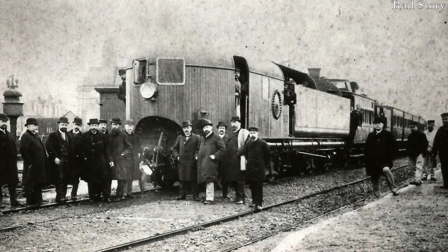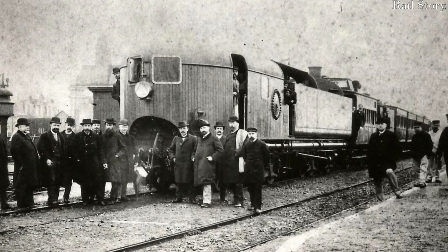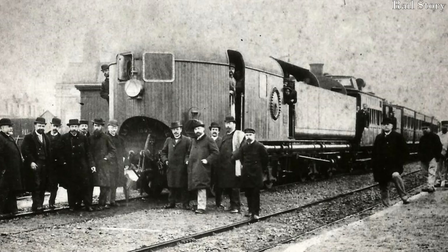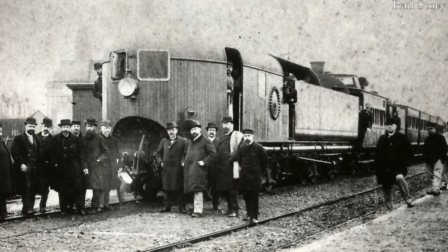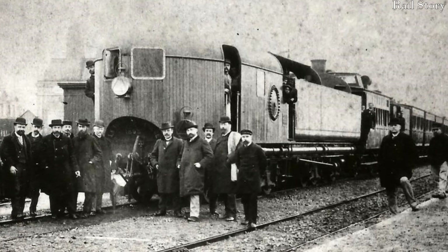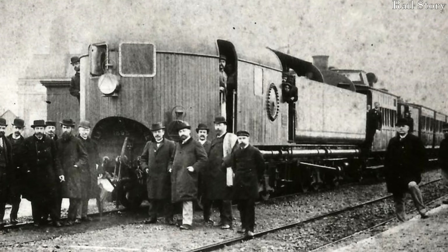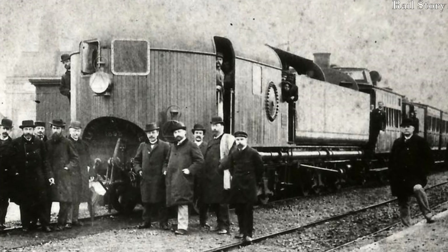La fusée électrique underwent testing in February 1894 on the railway between Paris and Le Havre, which had been specially chosen because of its difficult terrain and gradients, which at their steepest were up to 8%, or 1 in 125. With two passenger carriages, a dynamometer car, and two freight vans filled with batteries, la fusée électrique proved itself more than capable of working a train over such a hilly route, hitting a maximum line speed of 43 miles per hour.